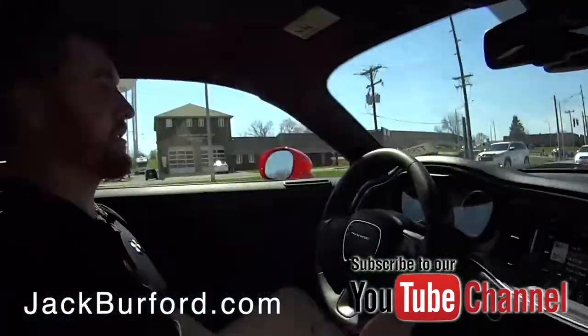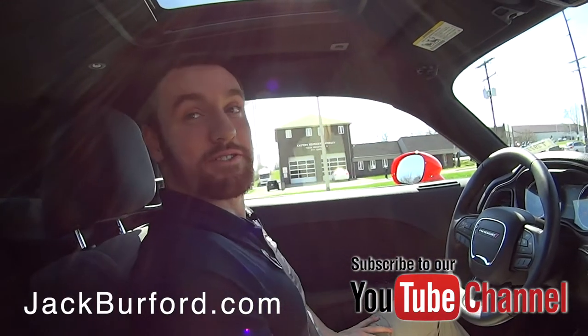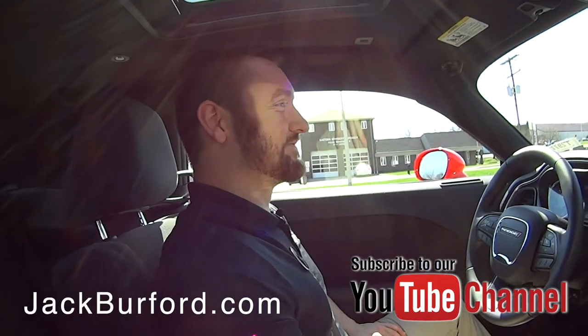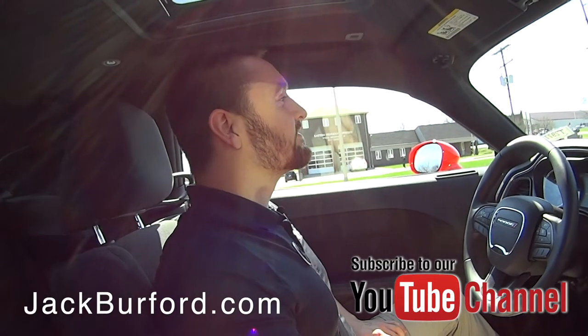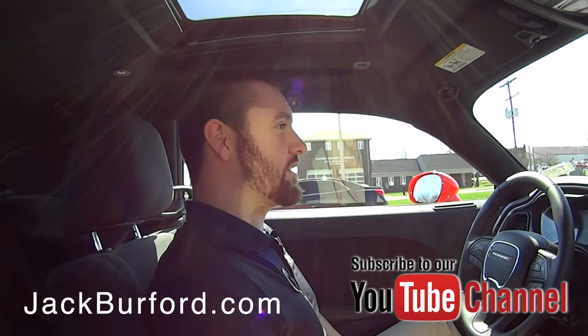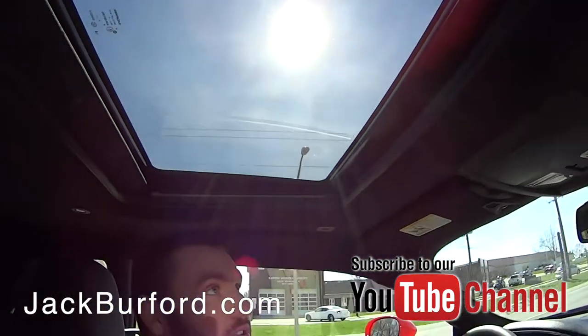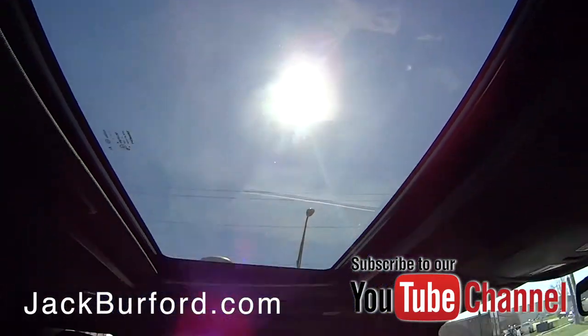The lady that traded this in was actually a good local customer of ours. She purchased a Super Sport Camaro, so she likes the good sounding cars. I actually saw her just driving around town the other day. I love the sunroof — I have no idea how that's going to affect the camera, but it's really cool.